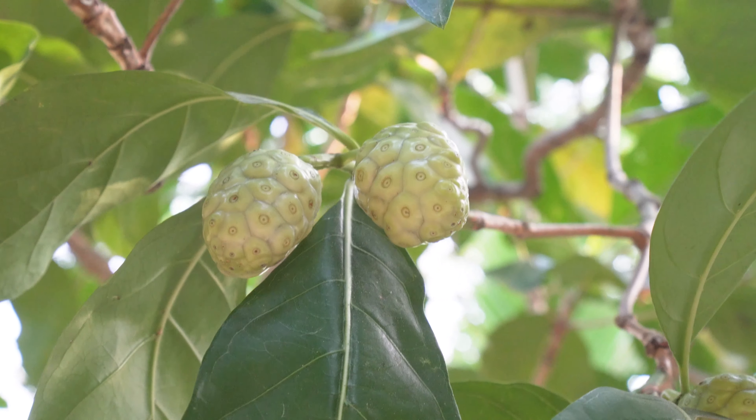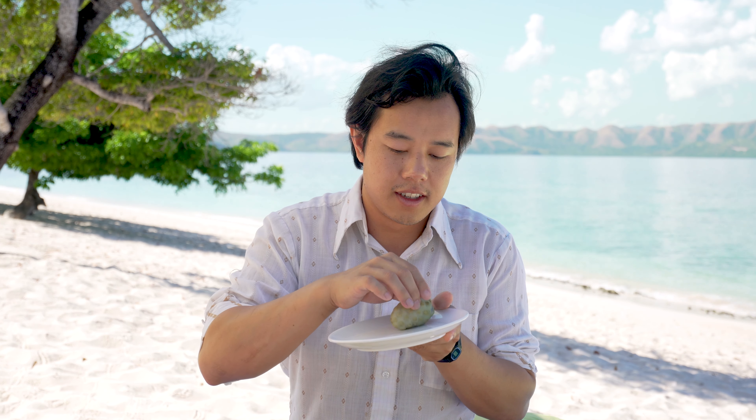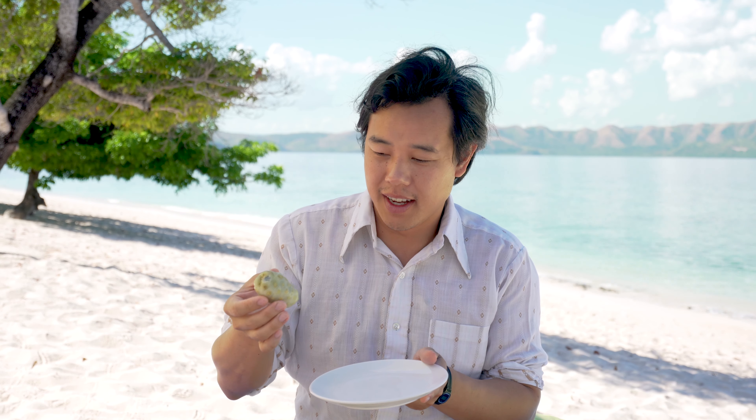And this is what the fruit looks like. We have the fruit here — noni, also known as puke fruit, also known as Morinda citrifolia. When I first picked this it wasn't quite ripe enough, so I kind of just let it sit out for a few days and now it's ripe and it smells.